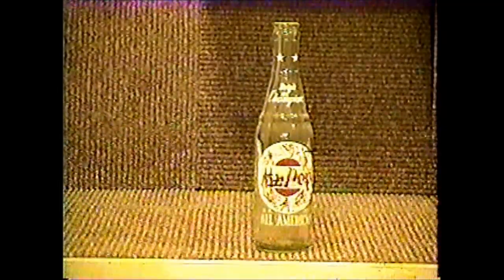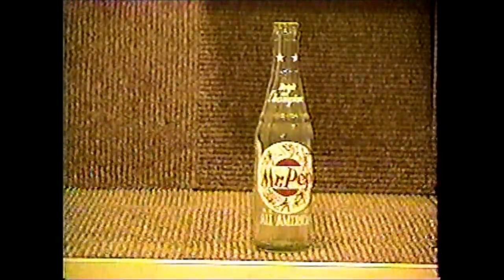Mr. Pep comes to us from the Red Arrow Bottling Works in Detroit. Although it is not marked on the bottle, it is marked on the cap, and it's not a real common bottle.